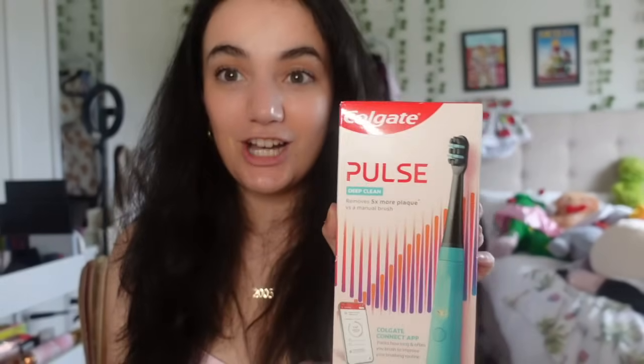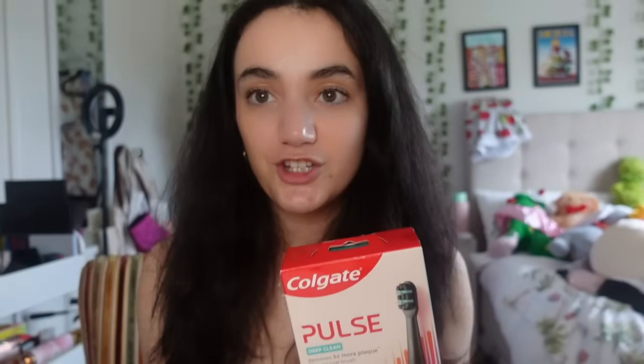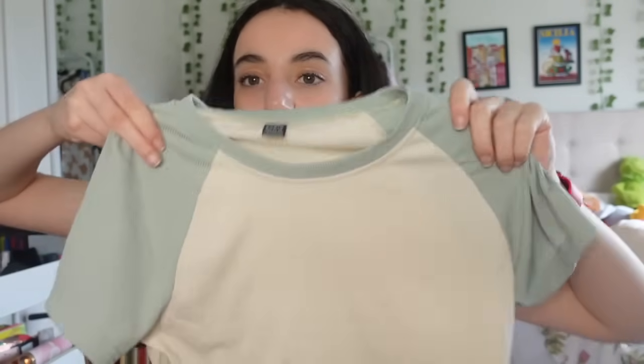Next I got an electric toothbrush - I love electric toothbrushes because they keep my teeth so clean. This is their deep clean toothbrush and it connects to your phone so you can track how well you're brushing and what you need to work on. I've been wanting to advance my oral hygiene and I cannot wait to try this tonight.